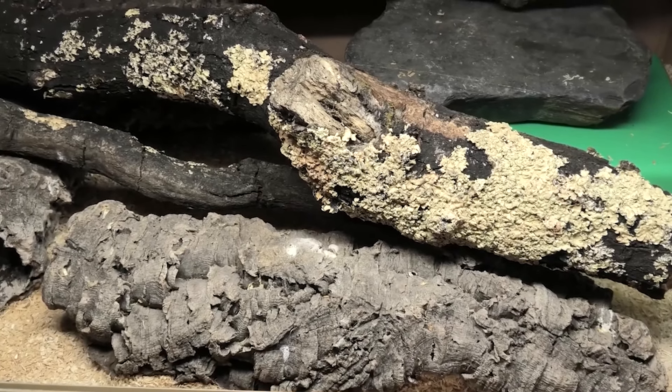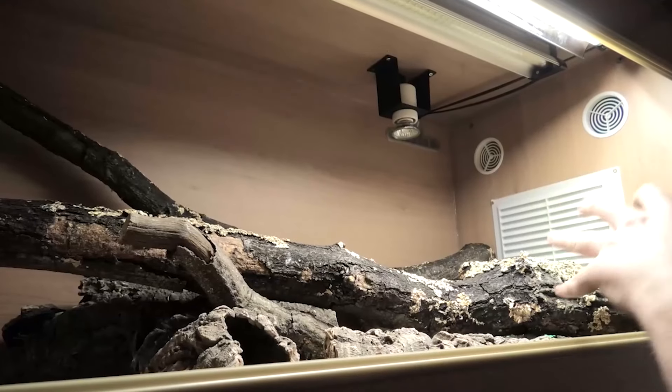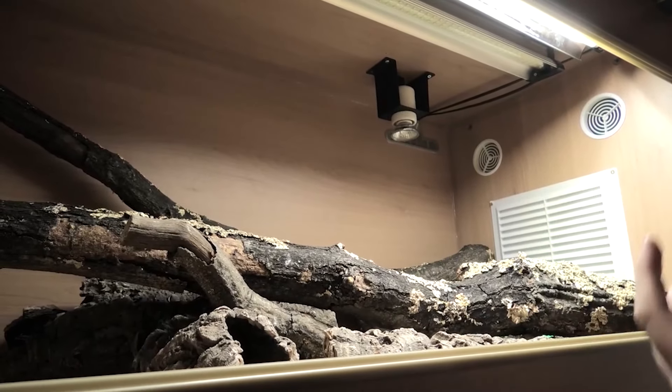Next, I would make sure to cram lots of hides in there and lots of tight, cluttered, dark and secure spaces to make your animal feel safe. Also consider the time of year.